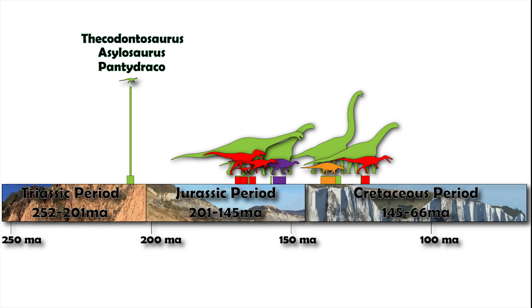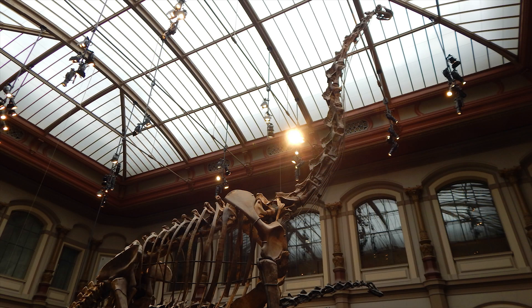Thecodontosaurus, Asylosaurus and Pantydraco are currently the oldest confirmed dinosaur finds in the British Isles. They're from a time when dinosaurs were only just starting to take over the land, and despite their small stature, hint at what was to come.